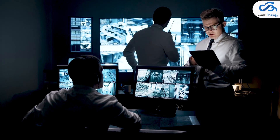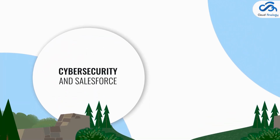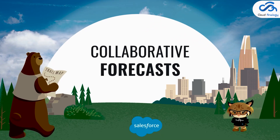Number five: Cyber Security and Salesforce. If you want to learn in-demand cyber security skills and gain awareness of security threats to help protect your sensitive organization data, these modules are a great introduction: 'Introduction to Cyber Security' and 'Become a Cyber Security Superstar.'